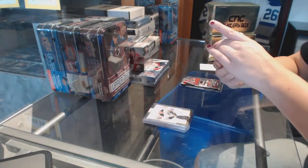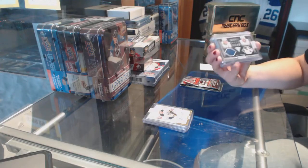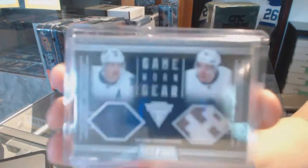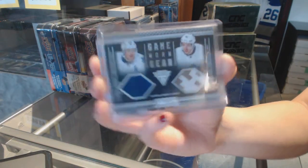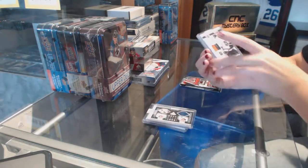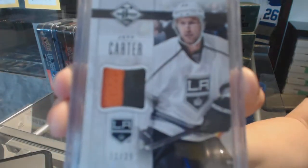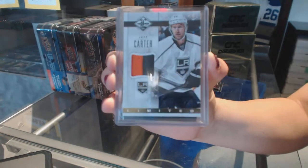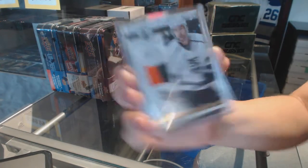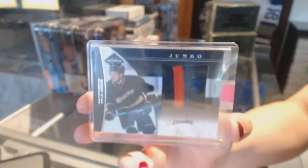A game-worn gear dual jersey numbered to 100 for the Toronto Maple Leafs — Mikael Grabowski and Nikolai Kuhlman. We've got a limited gold prime jersey numbered to 25 for the LA Kings, Jeff Carter. And we've got a limited jumbo prime jersey numbered to 50 for the Anaheim Ducks, Bobby Ryan.